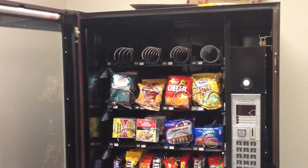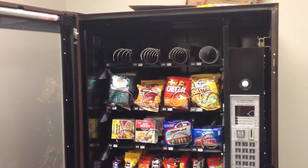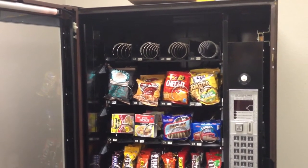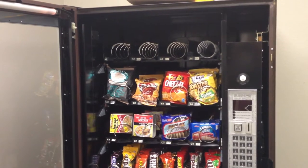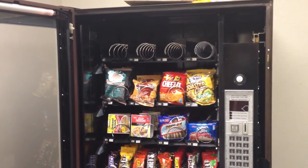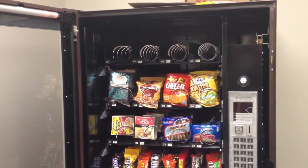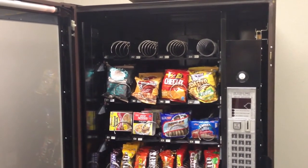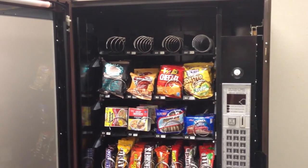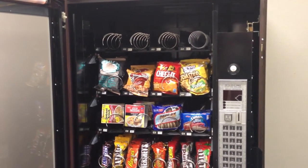Is something off here? You can see that the top level is completely empty, where everything else is full. We haven't been to this machine for two weeks, and this is slightly unusual. What likely happened is the electrical signals passing into the machine caused the top row to vend randomly, kind of like a slot machine.